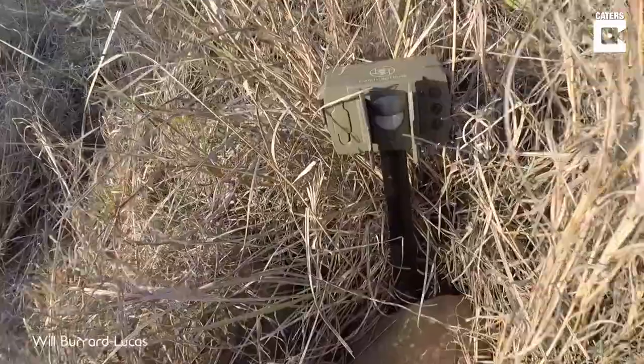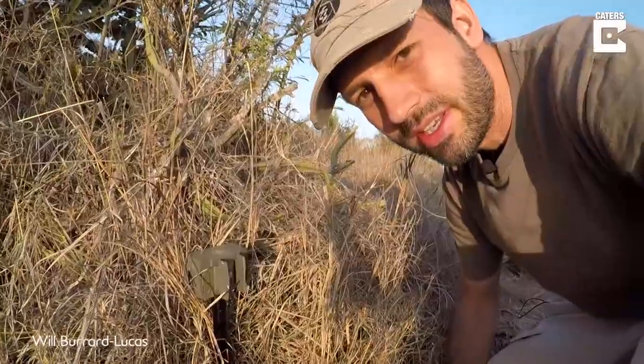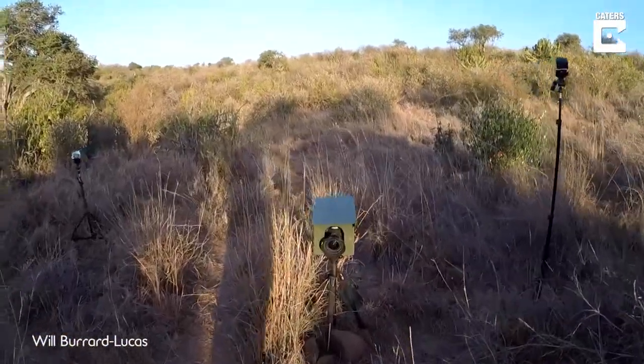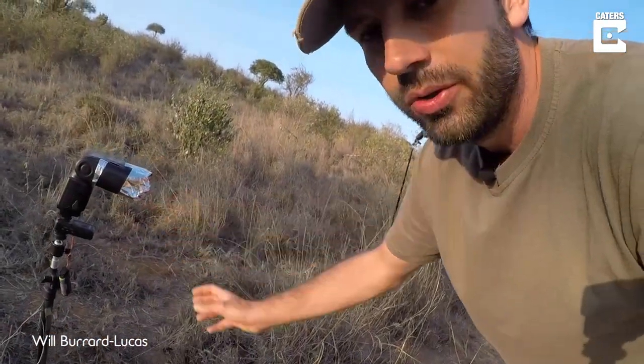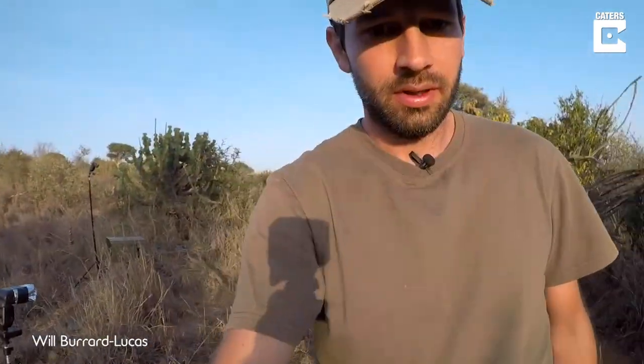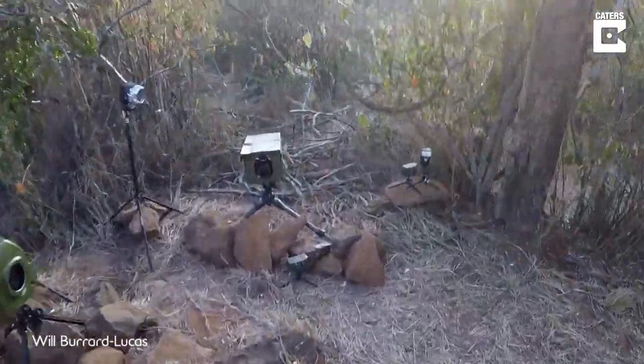So here's my first camera trap. Here is the motion sensor which will detect the animal and trigger the camera. Here's my camera — this is actually an infrared camera so it shoots in black and white. Over here is the flash, which has a filter that will only let through infrared light. And I have another flash over here with this snoot, which just focuses the light into a little puddle around where the animal should be. Further down along the track I've set up another two cameras, so if the leopard comes this way I should be covered.